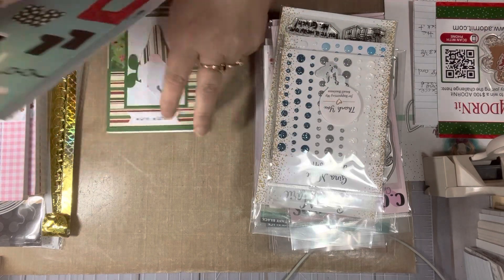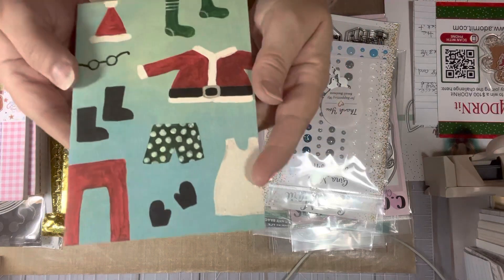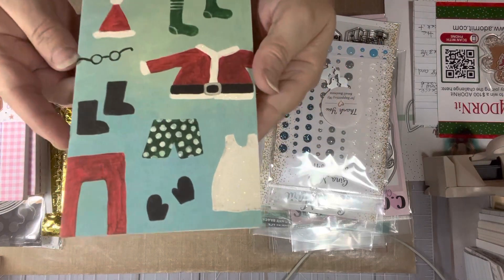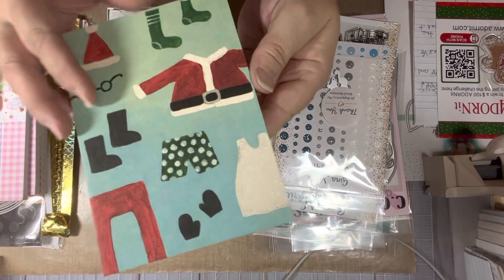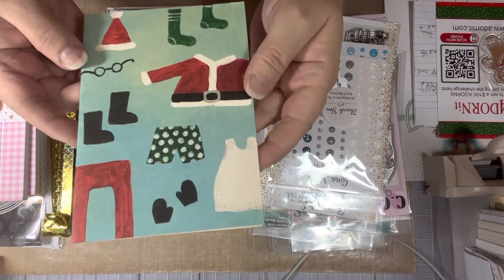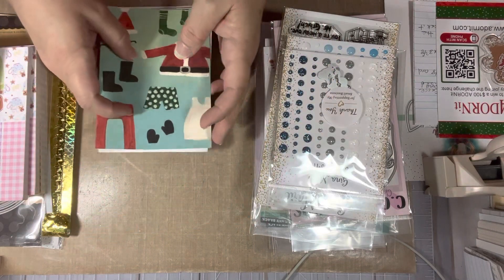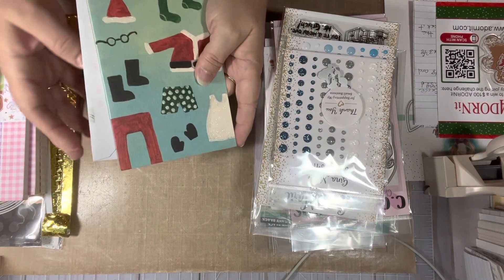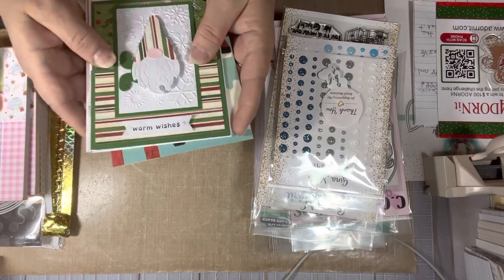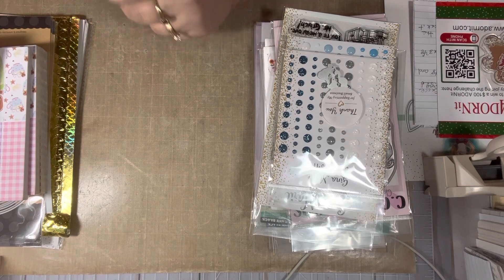The next card is from Rhonda Coleman. Rhonda sent me this cute little Santa outfit card wishing me a Merry Christmas and a Happy New Year. Thank you so much, Rhonda — that was so sweet of you to think of me. You ladies are so awesome. I love receiving little things like this. Even just a card is so thoughtful and sweet, so thank you very much.